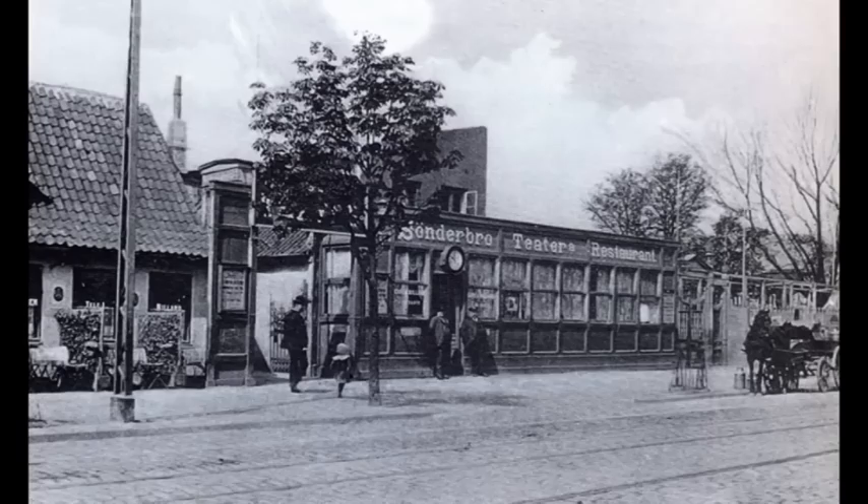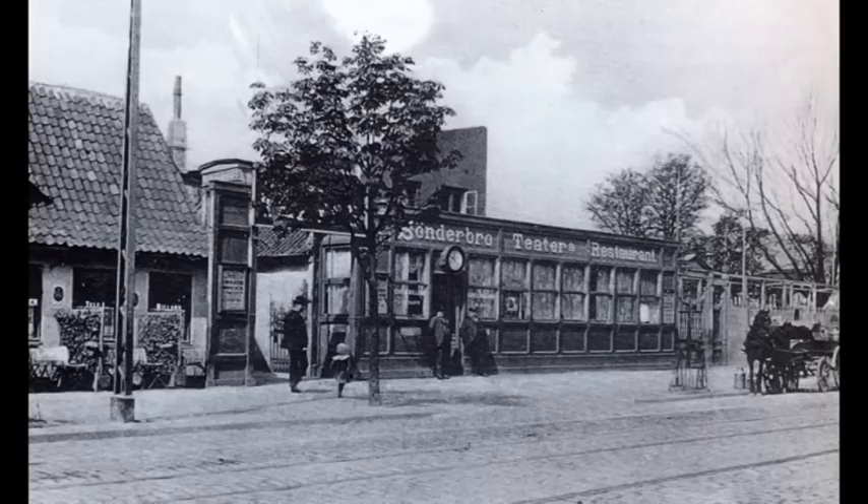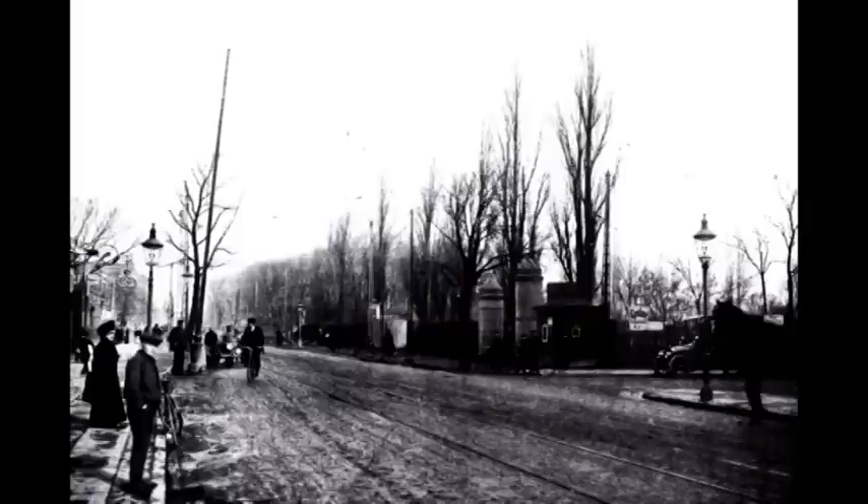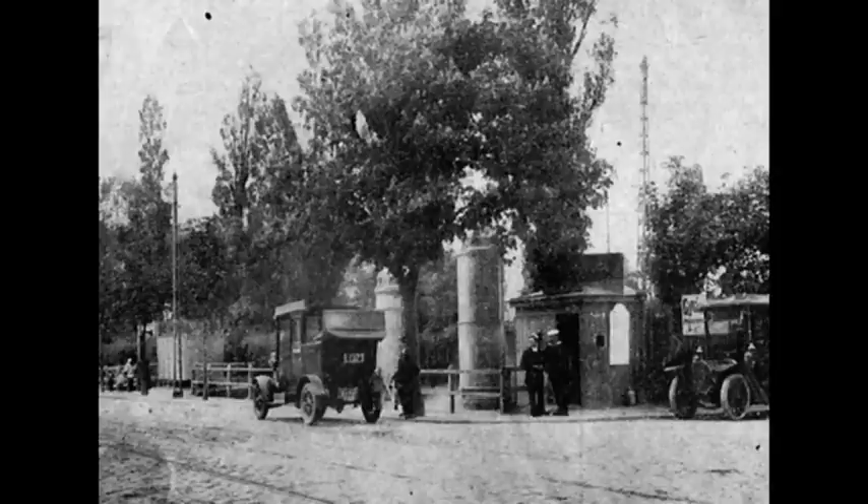Café Syven stammer helt tilbage fra 1788 og blev først nedrevet i 1920. Det havde privilegium til krohold, dog med det forbehold, at kroen ikke til fylderi eller tidsspilde måtte misbruges. Over for Café Syven lå Bomhuset. Denne indretning var besluttet allerede i 1790, og indtægterne herfra skulle bruges til at finansiere forbedring og vedligeholdelse af Amager Landevej.